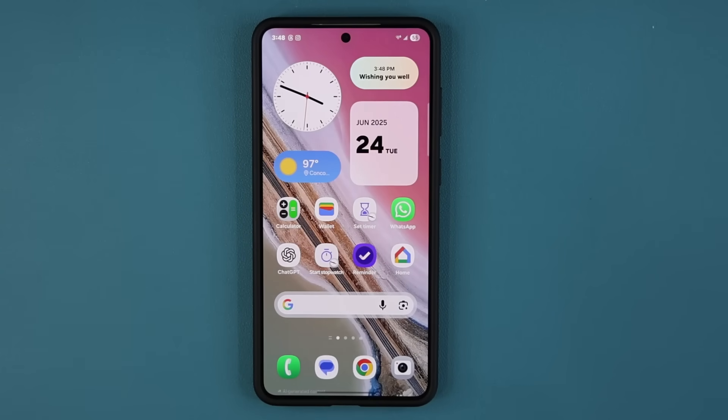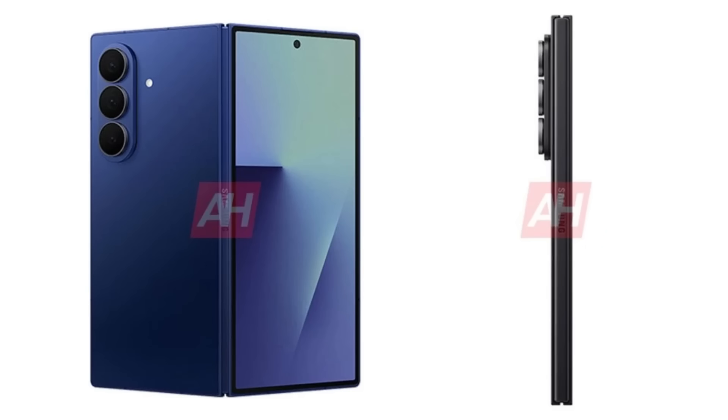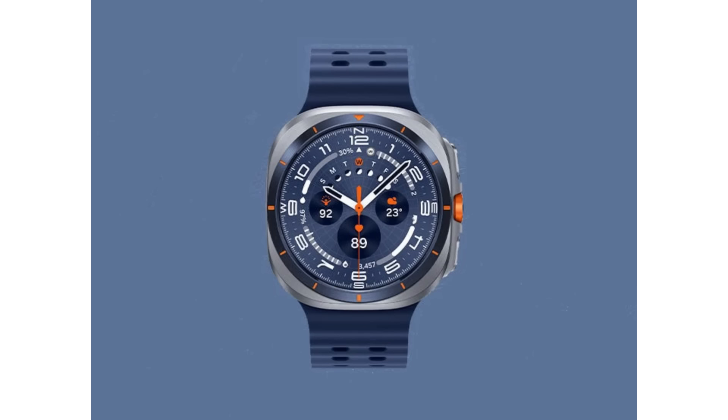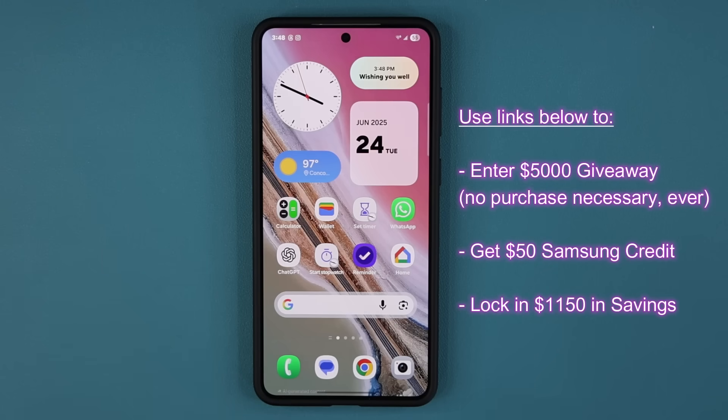As you may or may not know, on July the 9th, Samsung is doing something amazing. They are going to be releasing the next generation Fold 7, Flip 7, and Samsung Galaxy Watch 8 series. Samsung is allowing you to reserve any one of these products for free, and just for doing that, you can enter a giveaway to win $5,000 in Samsung credits.